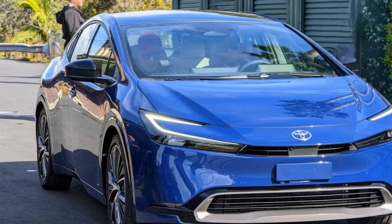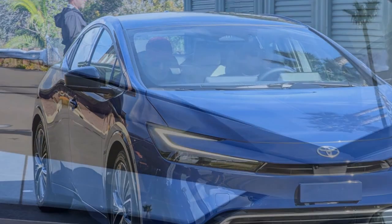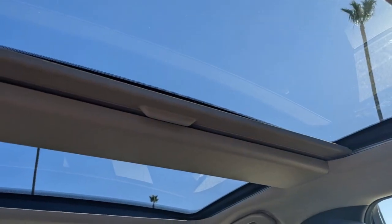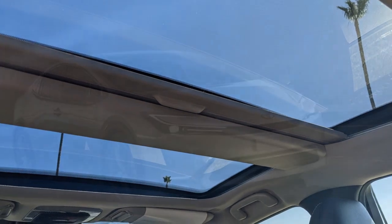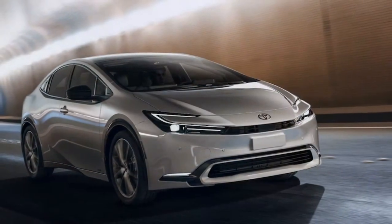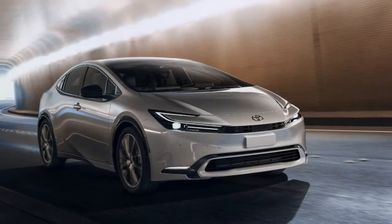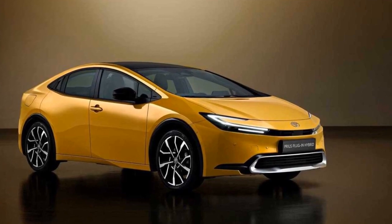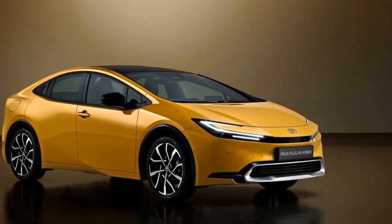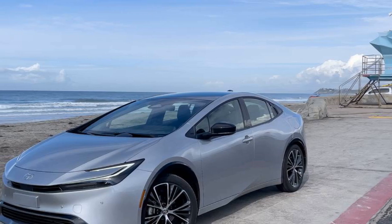Considering that the Prius Limited isn't substantially pricier than the average new car — as of this writing, the average new car sells for around $49,000 — we recommend investing in the 360-degree camera system and even the digital rearview mirror. The sleek roofline that contributes to the reduction in rear seat headroom and cargo space also makes it challenging to see behind the new Prius, and these additional screens can greatly assist in addressing that issue.